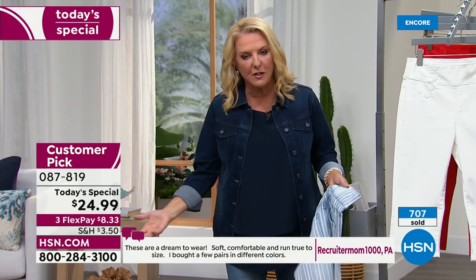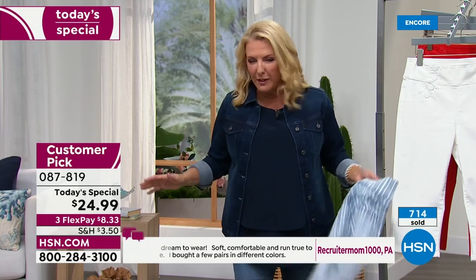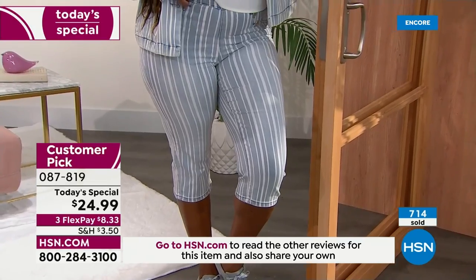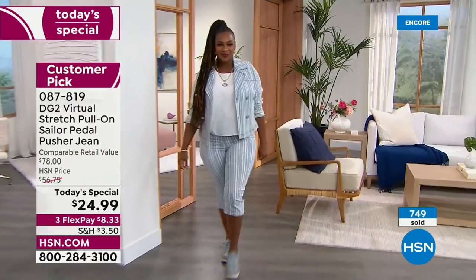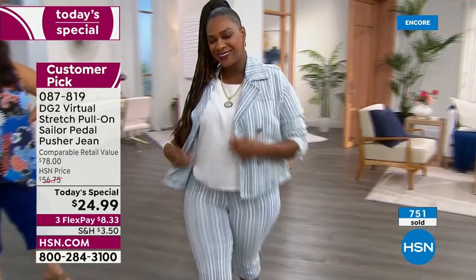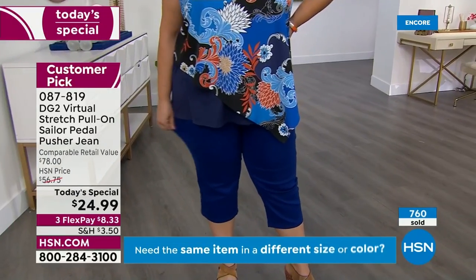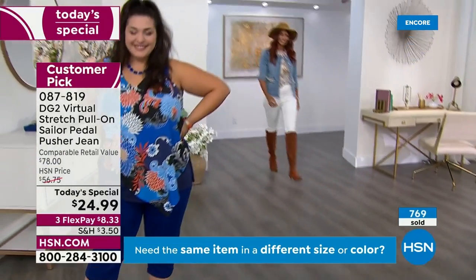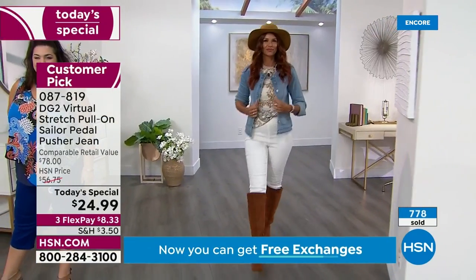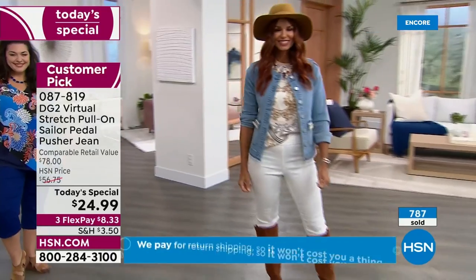If you don't absolutely love it, you can send it back in 30 days. And if you say, 'Oh, I should have gone down a size' or 'I should have gone up a size,' we have free exchanges. So even on something that's on sale — this dramatic of a sale — we're still going to use our free exchanges in case you're not happy. We're going to make sure you get the right size, or maybe you just want a different color, and that all happens for free, which is really another way to feel confident shopping with us.